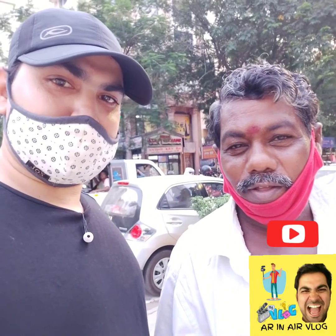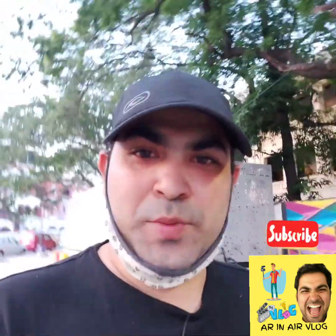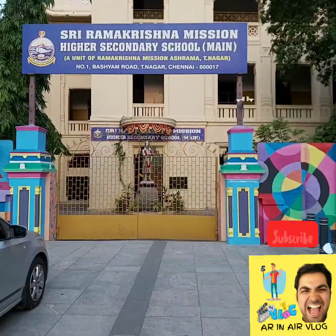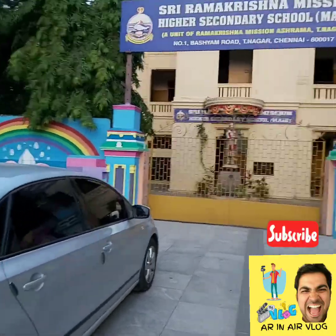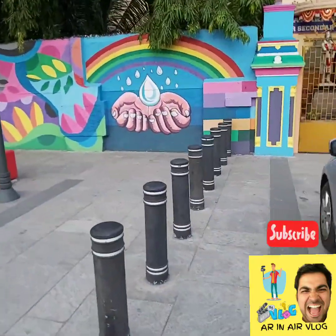Subscribe to the channel. This is T. Nagar Part 3. This is a shopping area and a very low-level area. This is Ramakrishna School, a very good school. This is a very clean area.